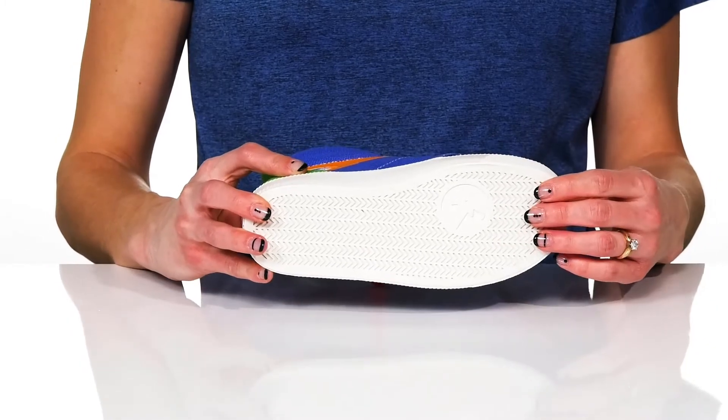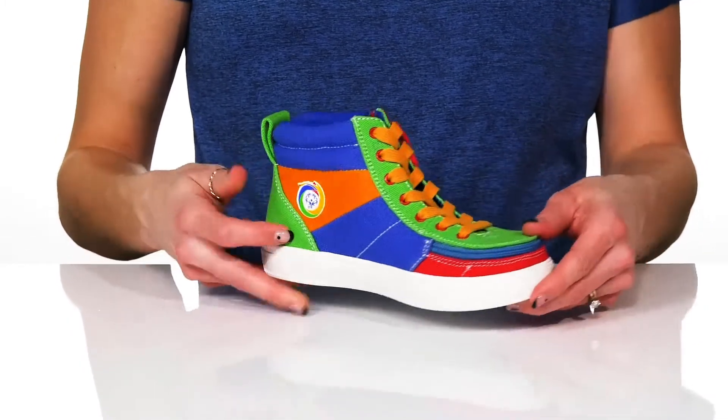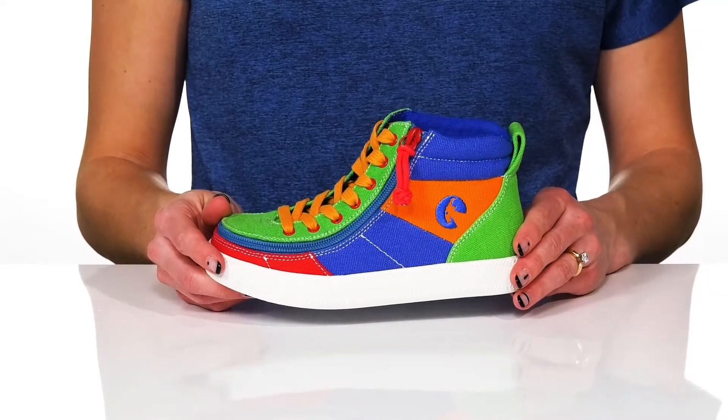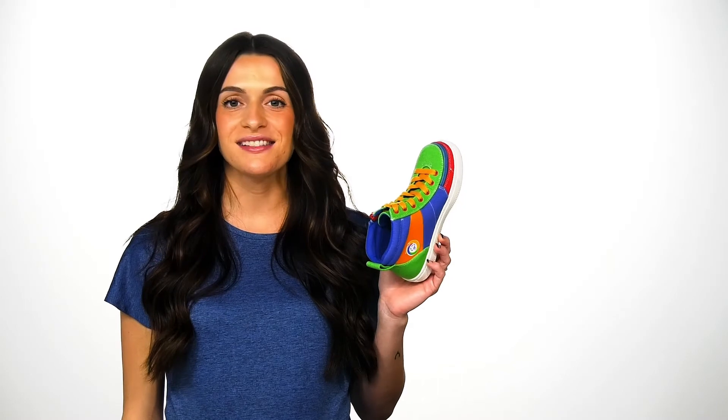Underneath, they have a really grippy outsole to help with traction, and your kiddo will love to rock these in style. Let your kiddo rock these street sneakers this season.